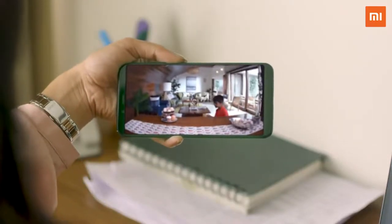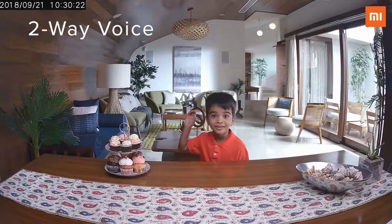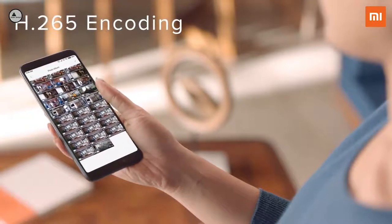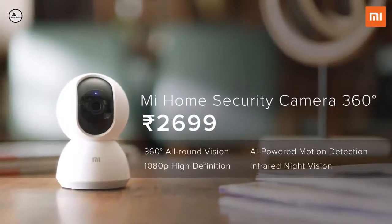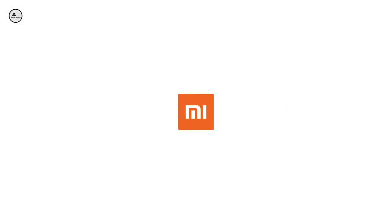Using its two-way voice feature, you can communicate effortlessly, and thanks to its high-quality compression, you'll never run out of storage. Secure your home with the Mi Home Security Camera 360 — live secure.